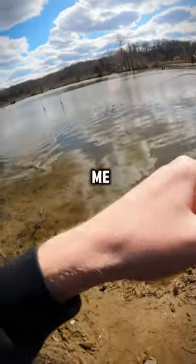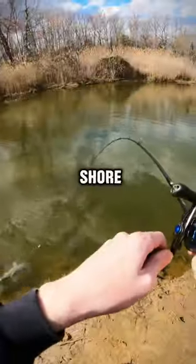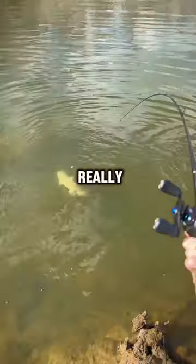This fish keeps trying to wrap me around different logs and lily pad stems, but I eventually got him free and up to the shore. Once I got him up, it looked to be about a five to ten pound blue catfish.